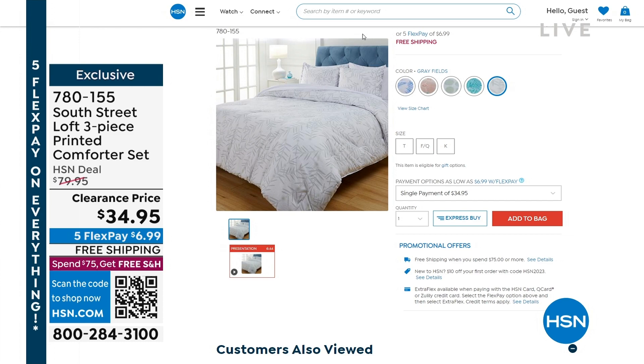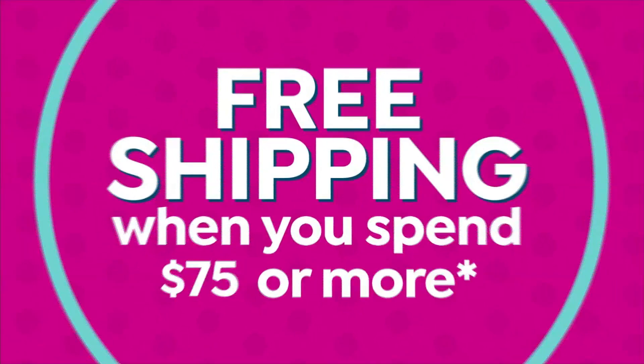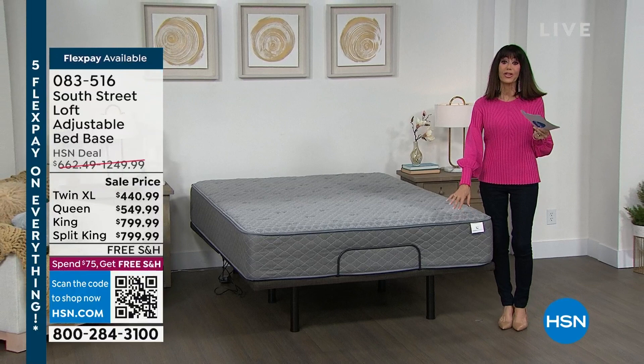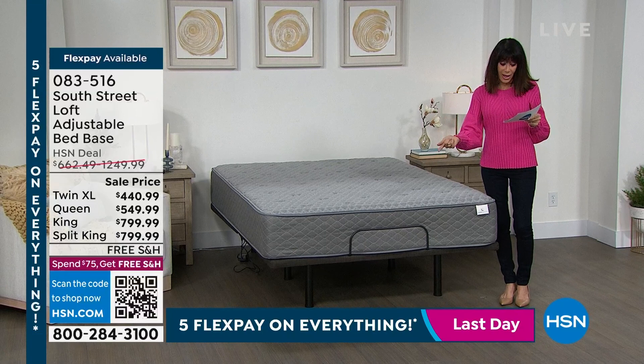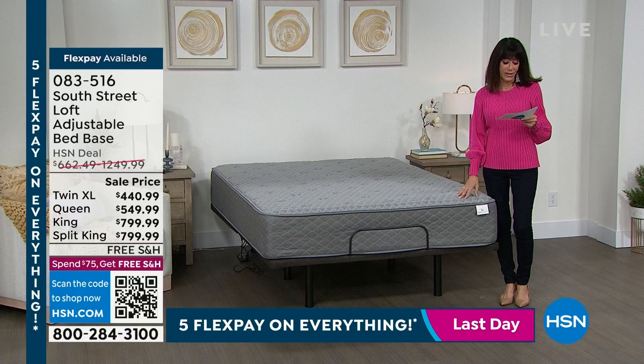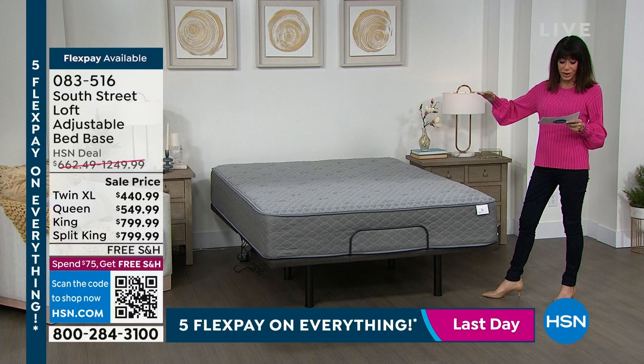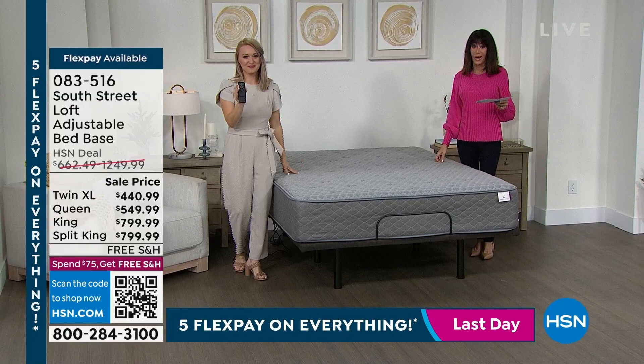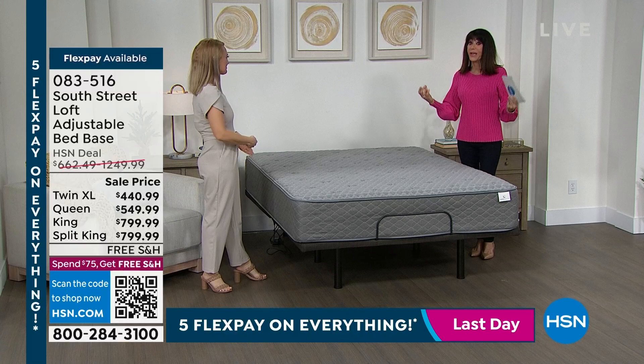This is a completely adjustable bed base. We have it available in twin, twin XL, queen, king, and California king. Very easy to adjust — three different positions and three pre-programmed positions. It comes with a wireless remote. It could not be easier, and it works just like those very expensive beds out there. Adjustable bases are the new and improved way of getting a restorative night's rest, but also utilizing your bedroom for more than just one purpose.